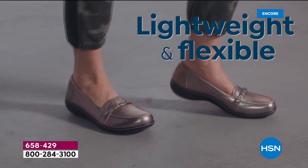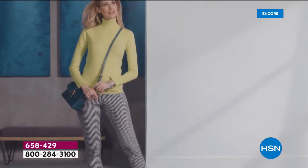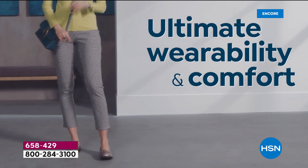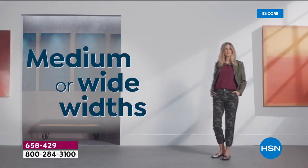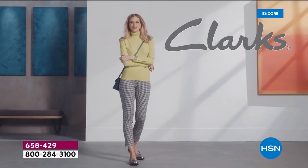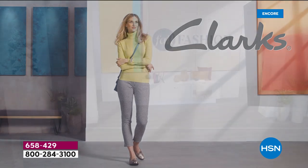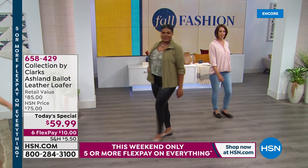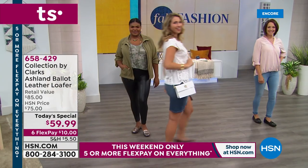It is a brand new loafer design that's completely exclusive right now just to those of you shopping with us. It's wearable, it's comfortable, it's light as a feather, it's genuine leather and suede — the most amazing cute little loafer. You can go all day long from early in the morning to late at night. I think it's the perfect time.